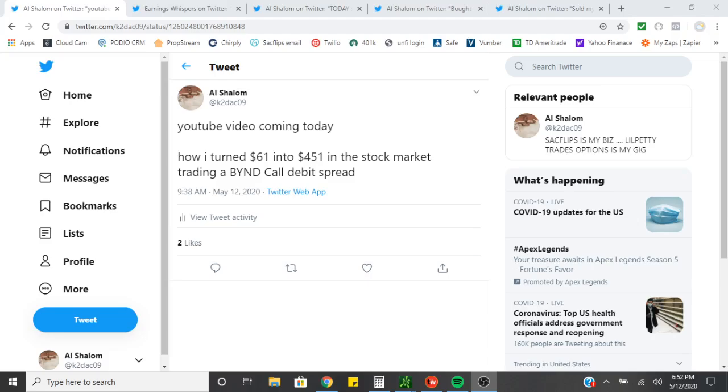YouTube, what it do? It's Lil Petty coming back at you guys with another stock market episode. In today's episode, I'm going to talk about how I turned $61 into $451 in the stock market trading the BYND call debit spread in the small account.